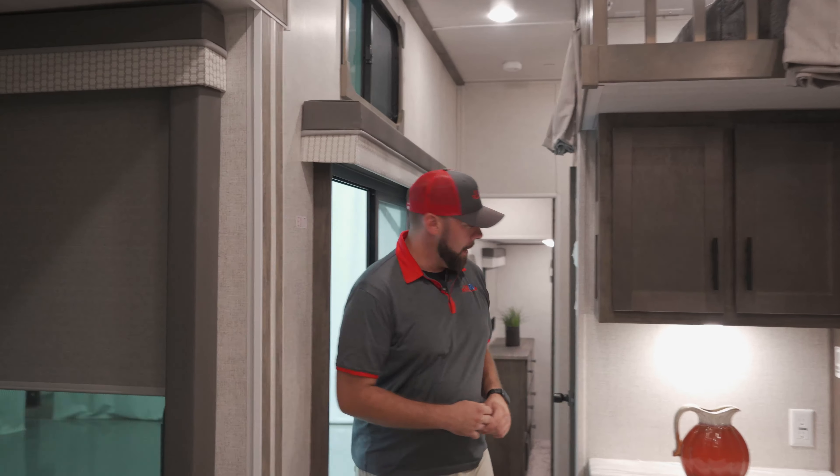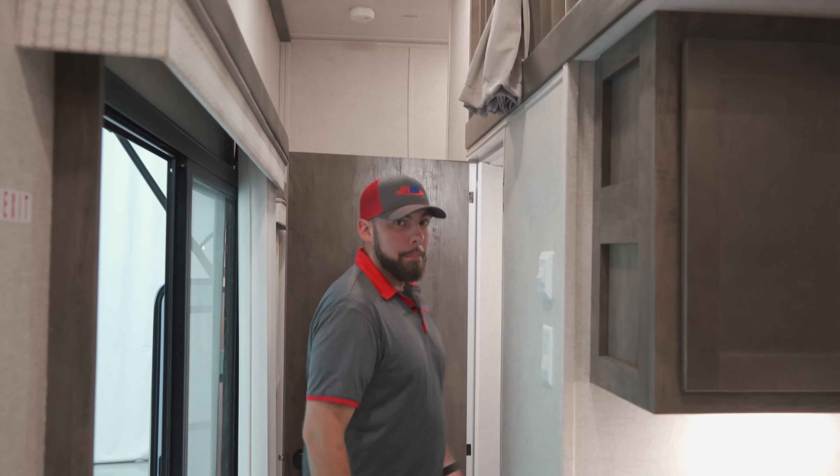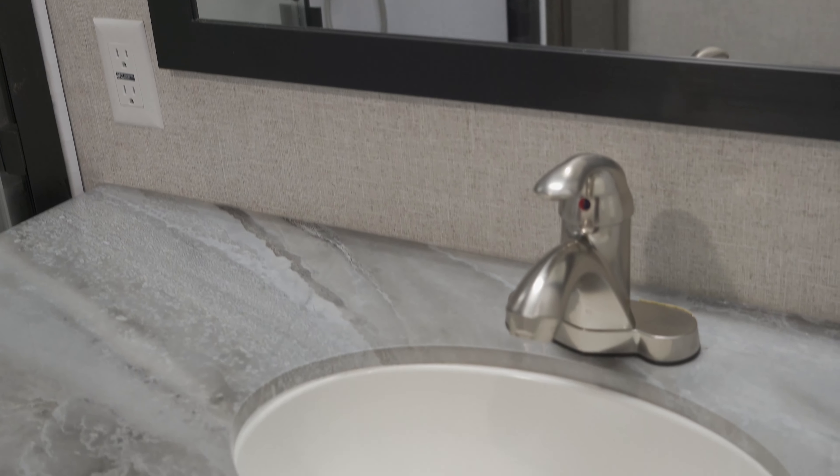Moving down the hallway of this Wildwood, we are going to see a door right here next to our glass door — this is going to be your main bathroom. Part of the advantage of having a destination trailer is this bathroom is going to be a lot larger than any bathroom you've seen in an RV before. The Wildwood in the bathroom is going to offer a very large residential shower and some of the largest counter space you're going to see in a travel trailer today.